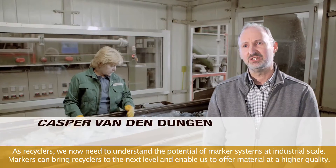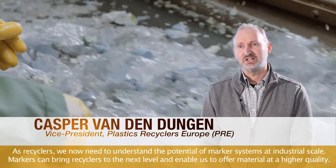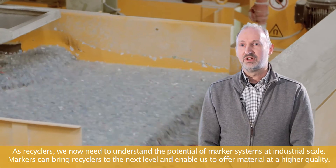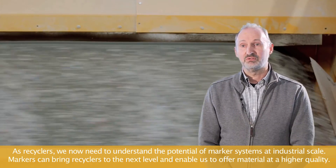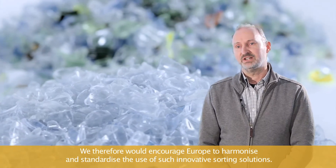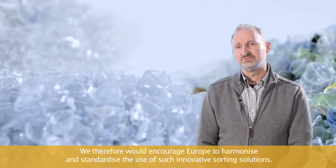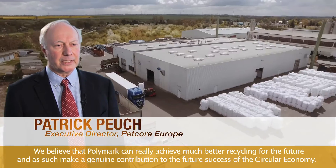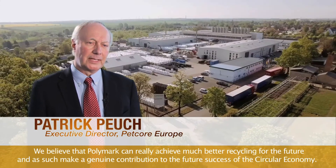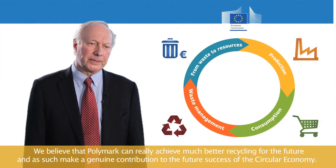As recyclers, we now need to understand the potential of marker systems at industrial scale. Markers can bring us as recyclers to the next level and enable us to offer material at a higher quality. We therefore encourage Europe to harmonize and standardize the use of such innovative sorting solutions. We believe that Polymark can achieve much better recycling for the future and as such make a genuine contribution to the success of the circular economy.